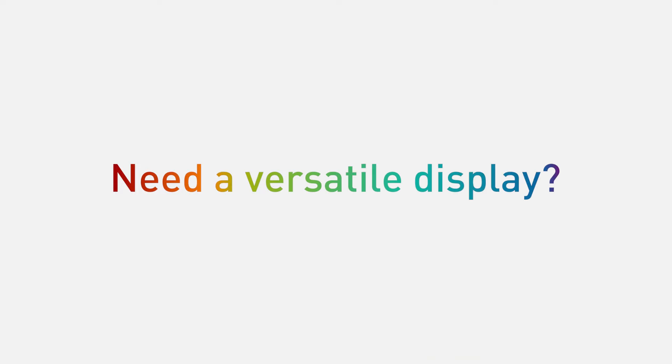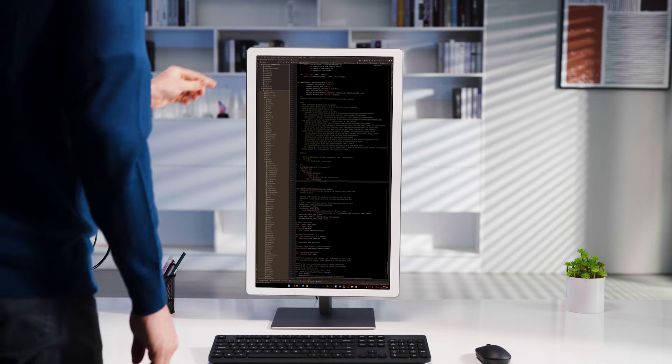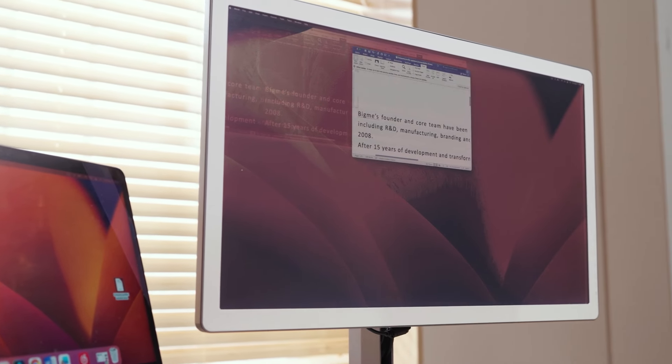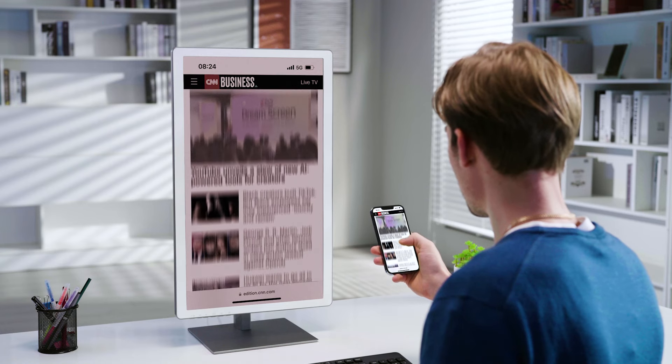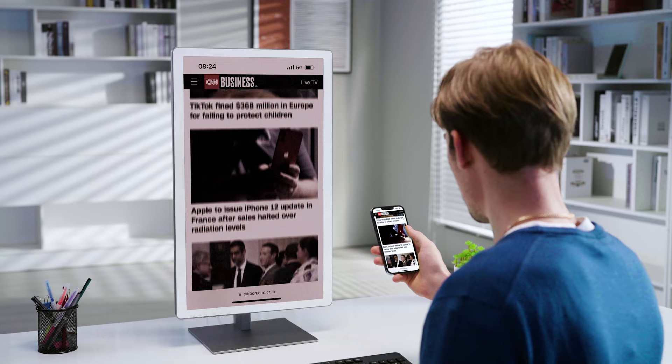Need a versatile display? It effortlessly switches between landscape and portrait modes with a simple rotation — perfect for advertising or as your go-to standalone monitor. Stay connected with ease through wireless screen mirroring, effortlessly linking to other smart devices.